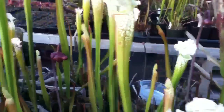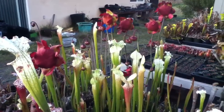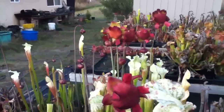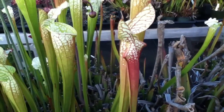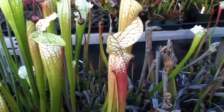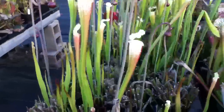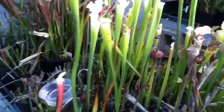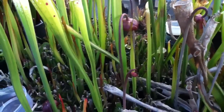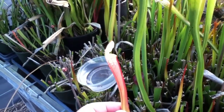The Leucophyllas have already begun. The majority of these are all Hurricane Creek, Alabama, and you will see that there are some that are distinctly red, but the majority of these will become white as the pitchers mature. I am seeing that there is this one that always produces these red pitchers that are a little bit on the smaller side.